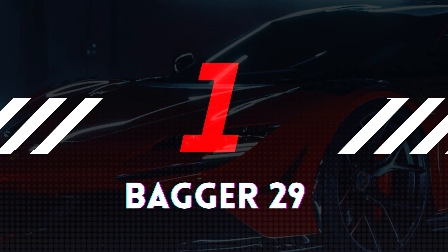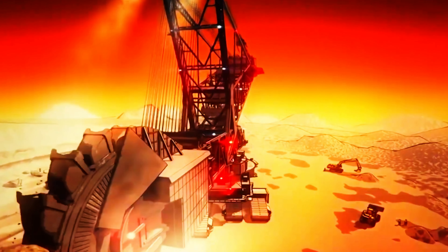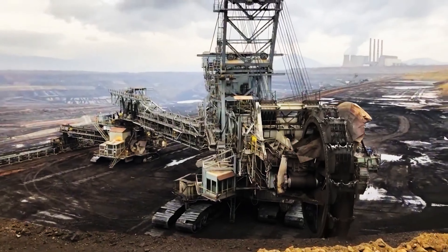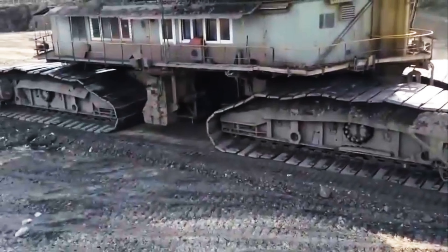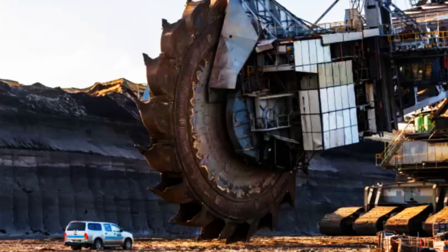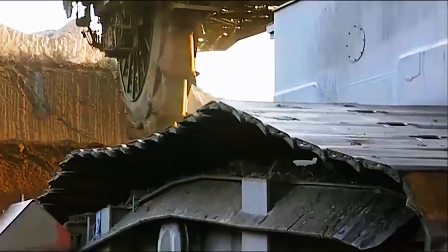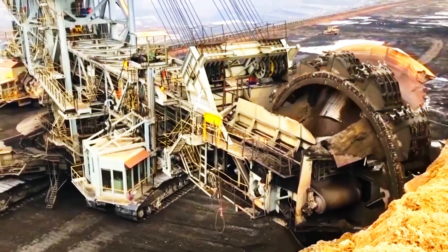Number 1: Bagger 293. The Bagger 293 is a colossal bucket-wheel excavator recognized as one of the largest land vehicles on Earth. Built in Germany in 1995 by TAKRAF, it stands 315 feet tall and stretches 738 feet long, weighing a staggering 31.3 million pounds and requiring a crew of five to operate. Powered by an external source providing 16.56 megawatts of electricity, it can move up to 240,000 cubic meters of earth per day. Its bucket wheel is over 21.3 meters in diameter, equipped with 18 buckets each holding over 15 cubic meters of material — a true marvel of modern engineering.